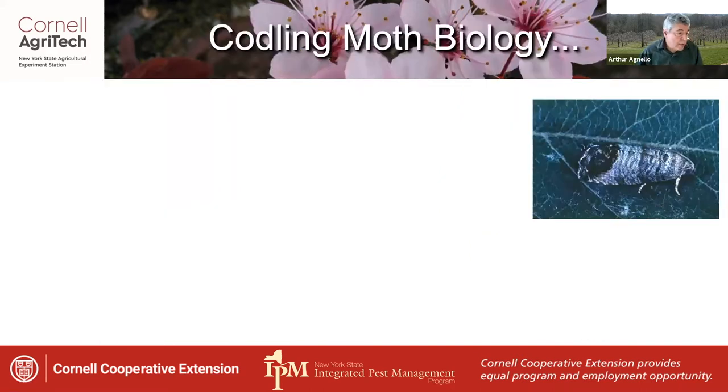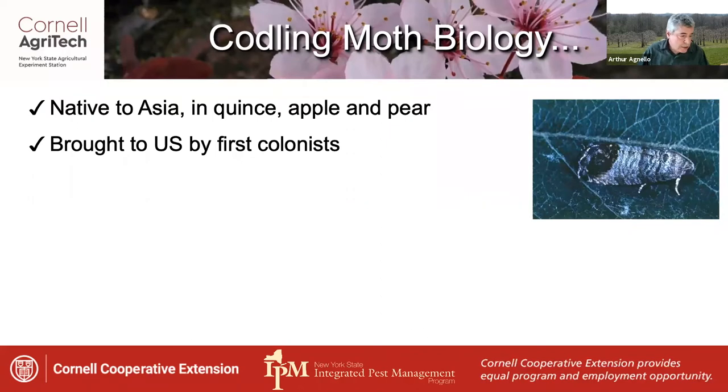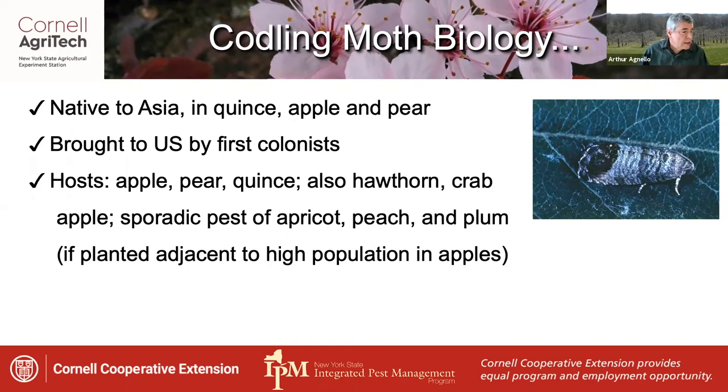Here are some notes on codling moth biology. It originated in Asia in quince, apple, and pear, and was brought to the U.S. by the first colonists. Its hosts in this part of the world include apple, pear, quince, and also hawthorn and crab apple.